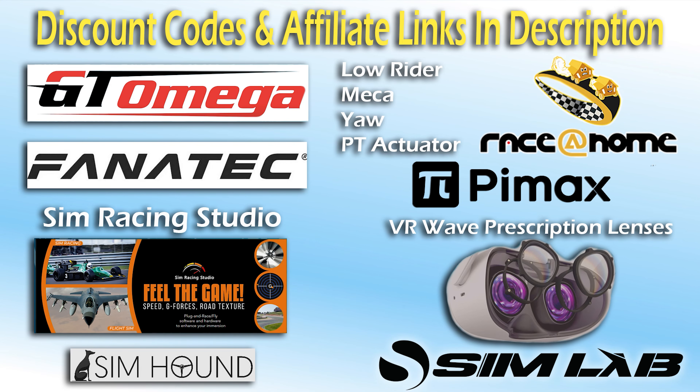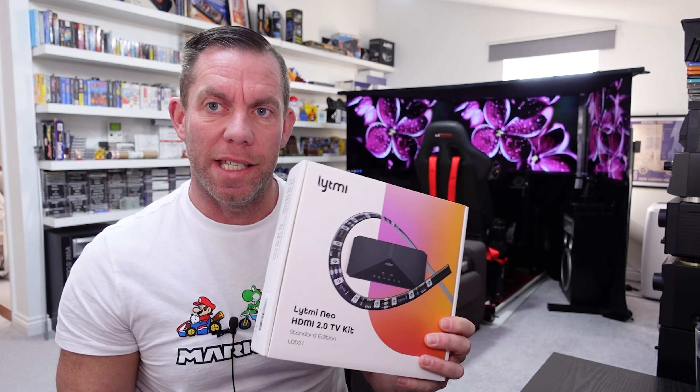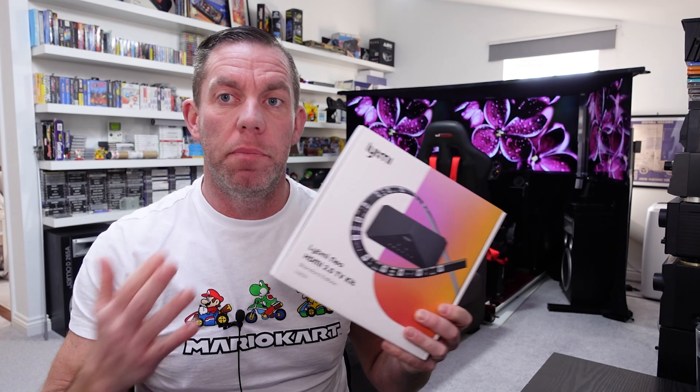Check the description for discount codes. I've been interested in installing one of these kits on my downstairs television for quite some time because I've got nice big white walls in the background, perfect for reflecting ambient light. But the first kit they offered me didn't support HDR, didn't support Dolby Vision, didn't support HDR10, and that's no real use in a modern world.